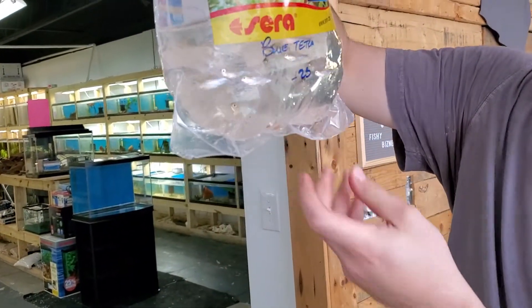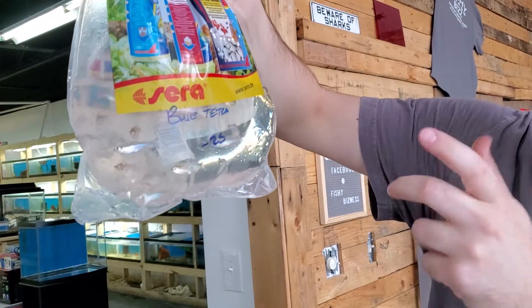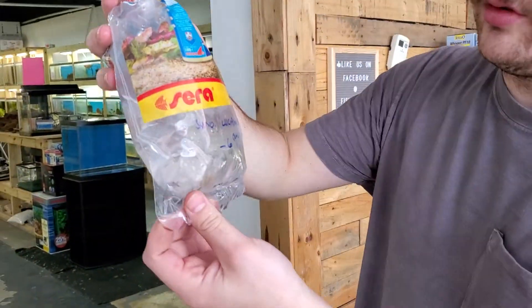My favorite tetra — the blue tetra, also called the Cochu's blue. You can see, even stressed out, that blue is just incredible when it hits the light right. Really cool fish. A bit nippy for a tetra, but if you have bigger community fish they're just fine.